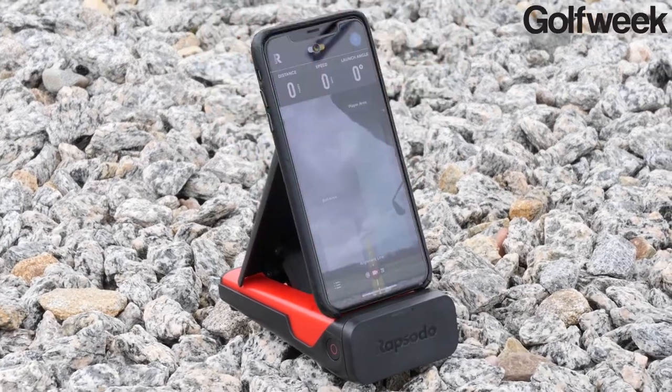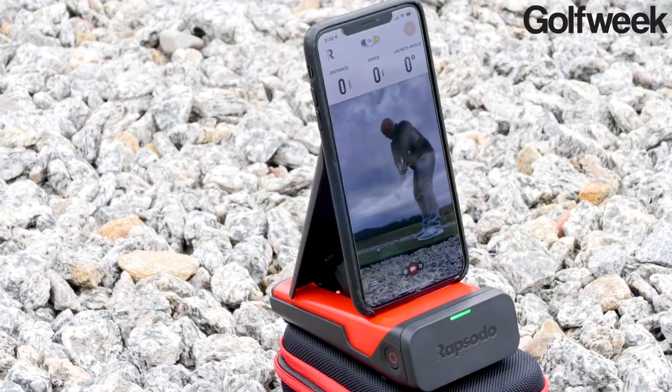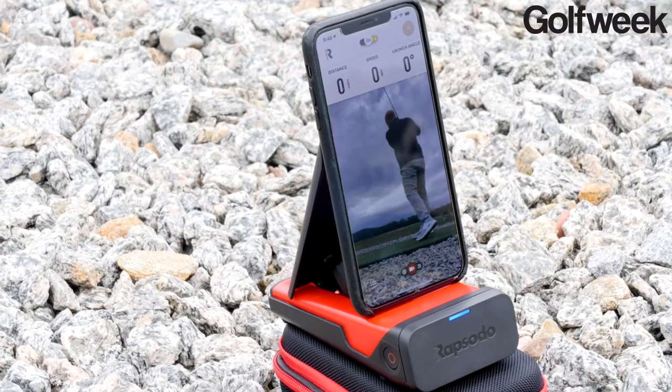Another company in this space that's helping people take virtual golf lessons is Rapsodo. This is Rapsodo's mobile launch monitor, and like other launch monitors it provides you with some really interesting data about all the shots that you're hitting — things like ball speed, carry distance, shot apex, and so on.